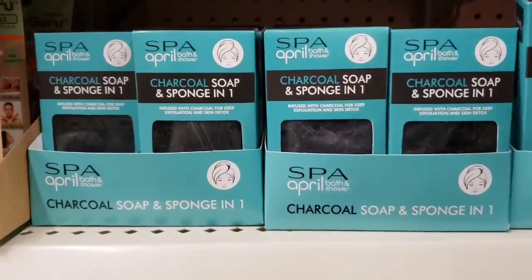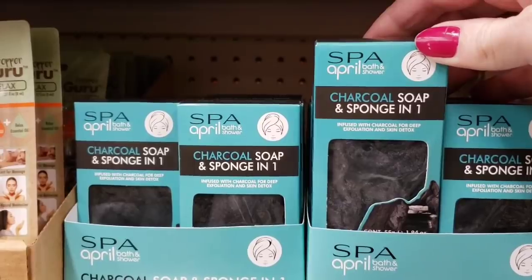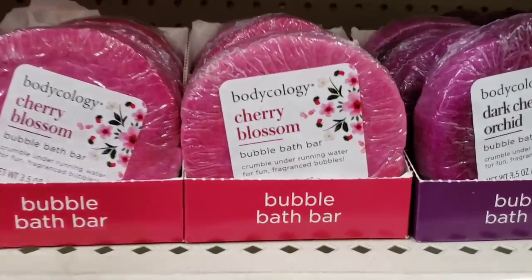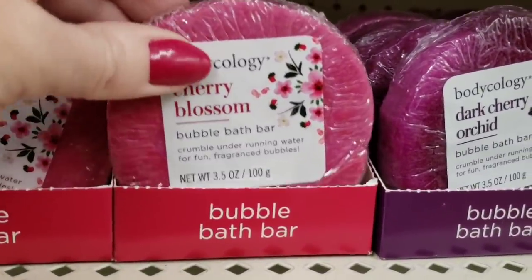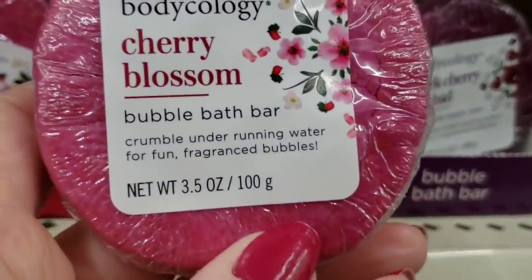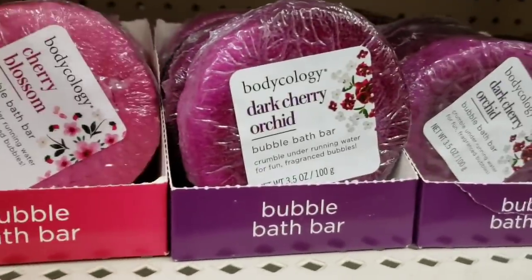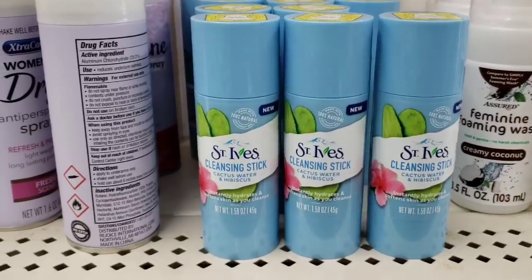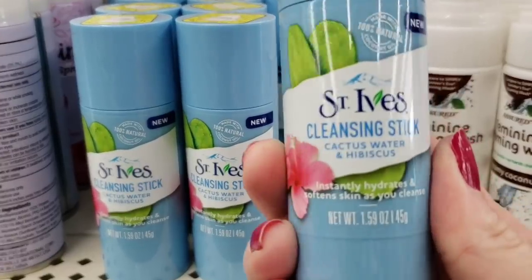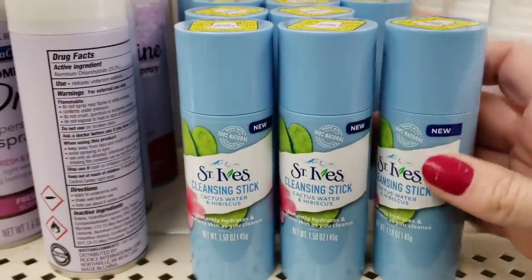Here is a charcoal soap and sponge in one by April Spa Bath and Shower. Here they have a bubble bath bar by Bodycology — they have the cherry blossom, 3.5 ounce — it actually felt kind of soft — and Dark Cherry Orchard. This is the St. Ives Cleansing Stick in Cactus Water — 1.59 ounce, and it smells really good.